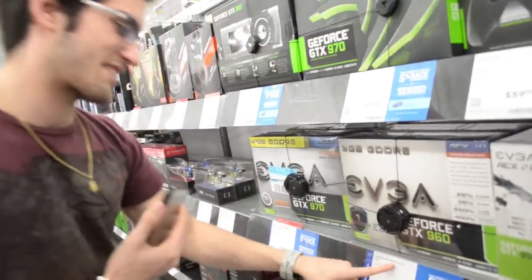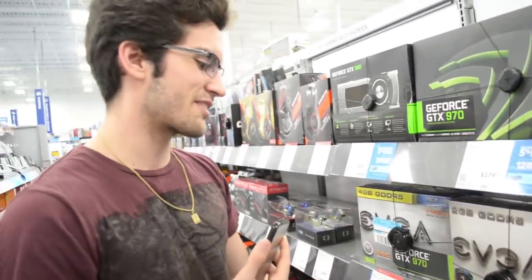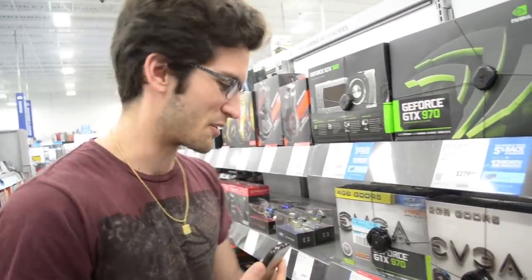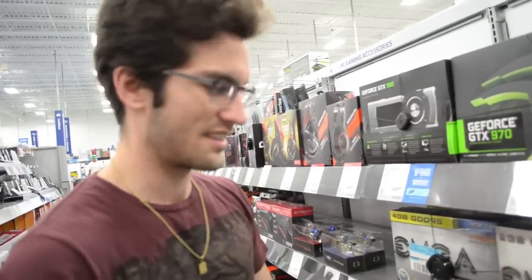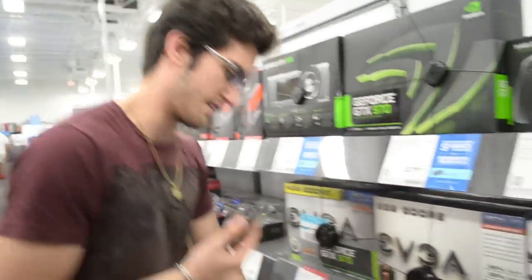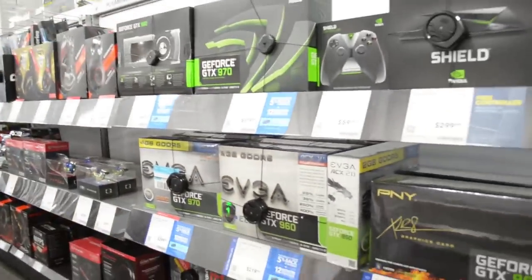Next up is the GTX 960 2GB graphics card at $220 — nah, I don't think so. You could pick these up for about $160 to $180 on Newegg for a 2GB GTX 960. They're not worth $220, I'll tell you that right now.